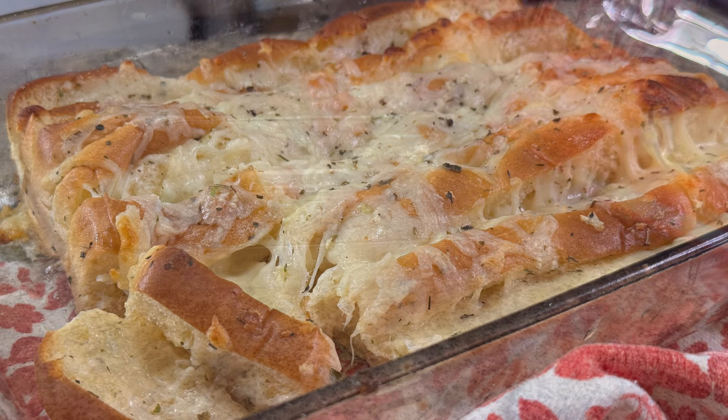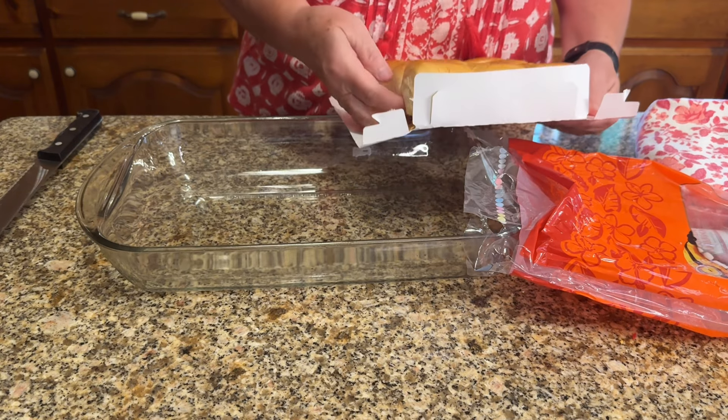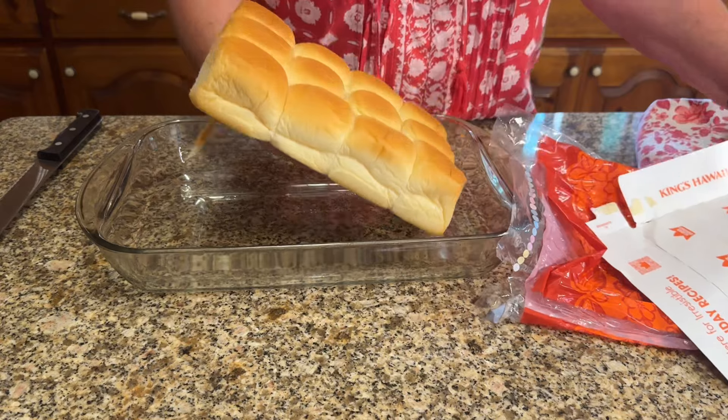Hello everyone, welcome back to my kitchen. Tonight let's make some garlic bread to go with some pasta that I'm making. We're going to start off this garlic bread with a package of Hawaiian rolls.